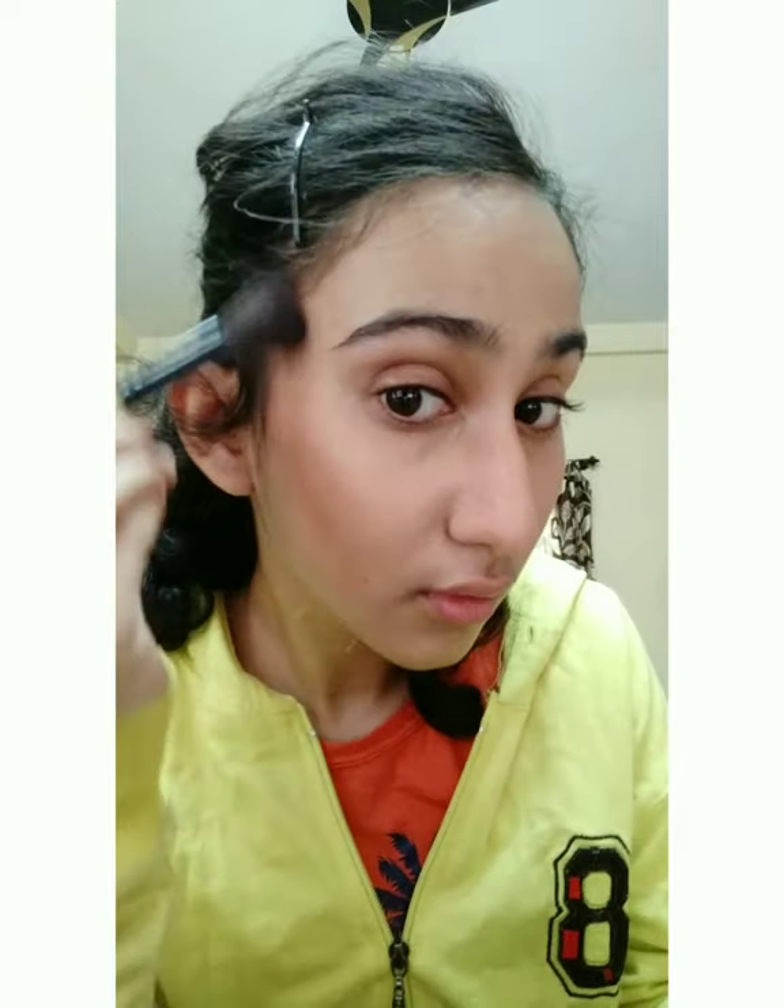Now I'm contouring my face. Blending the contour is very difficult but so important — if you don't blend it properly it won't look good. Then I'm applying a peach color blush. I love peach blush; I mostly avoid pink blush because it doesn't suit me.